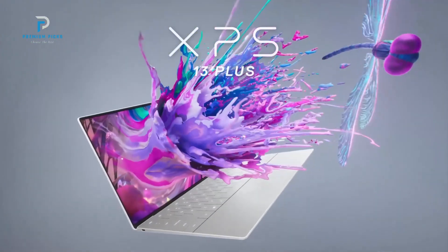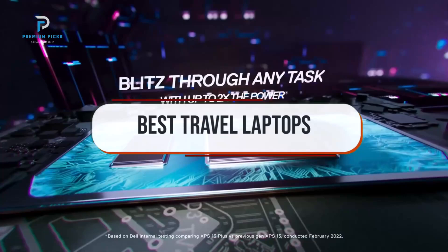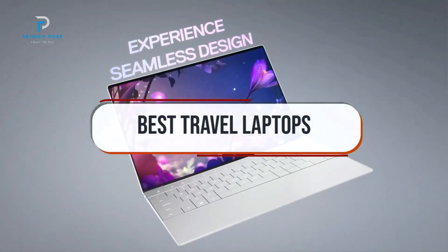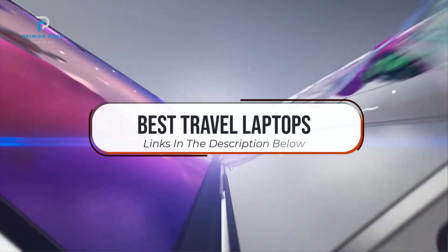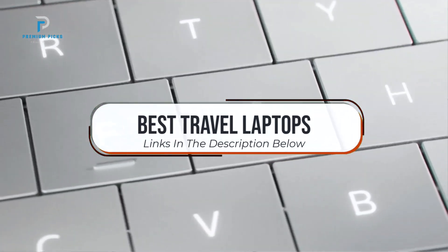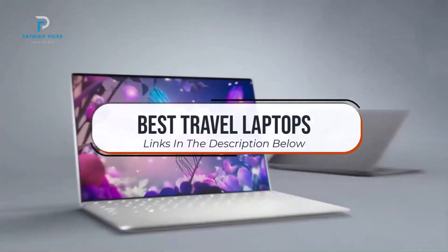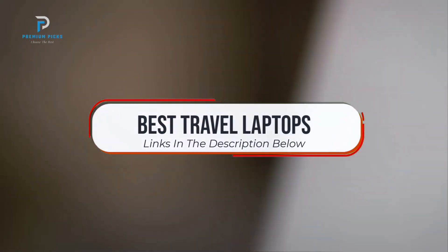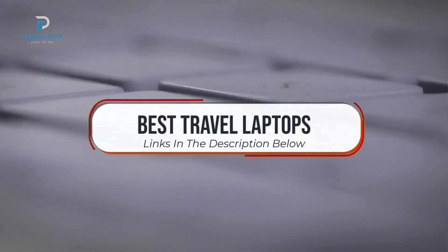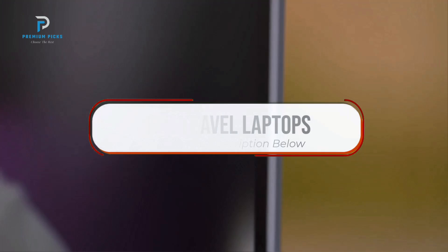Welcome back to the channel. Today we're exploring the best travel laptops for those who need power and portability on the go. Whether you're a digital nomad, frequent traveler, or just looking for a lightweight laptop for your next trip, these models offer great performance, long battery life, and compact designs. We'll be showcasing top laptops that are perfect for work, entertainment, and staying connected while traveling. Ready to find the perfect travel laptop for your next adventure? Let's dive in.